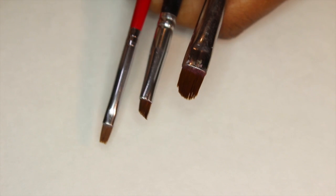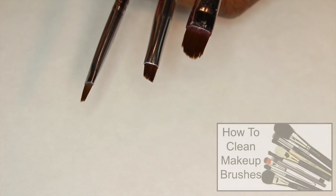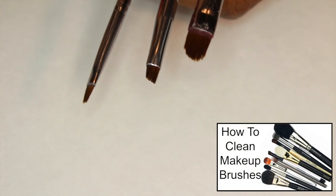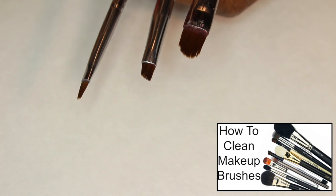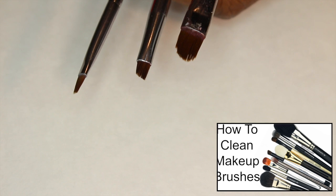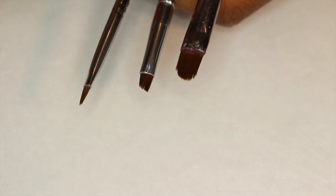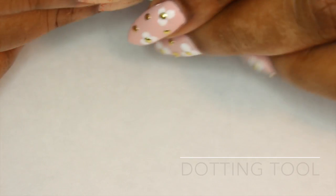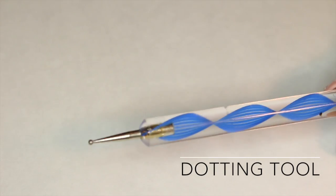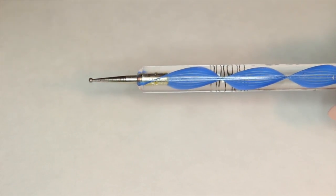Those are the three brushes I predominantly use, though I have a lot of brushes overall — it literally takes me about an hour and a half to wash all my makeup brushes; same thing with nail art brushes. The other thing I liked about this round-ended brush is that it has a dotting tool at the end of it, which leads to my next product.